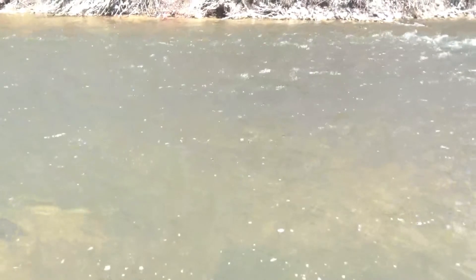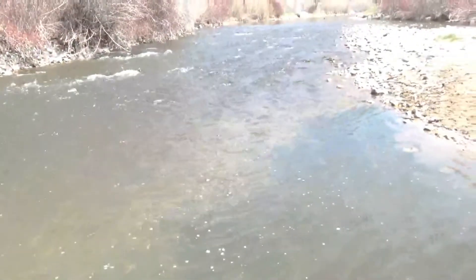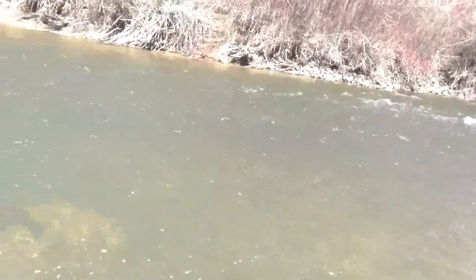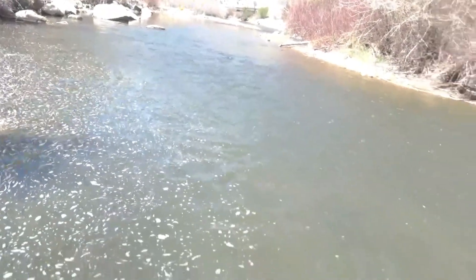This is a nice-sized fish — a real pretty brown. I'll show you where I picked him up, just in these little riffles right here. This little riffle area just before it goes down into this little deep hole — that's where this guy was sitting. Good fishing on the Weber today. There's one more pretty Weber River brown. Beautiful fish.